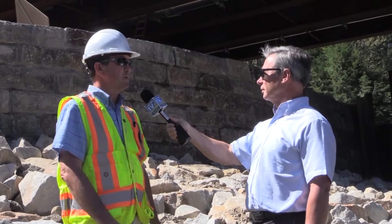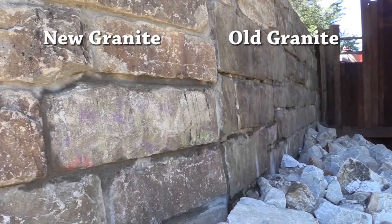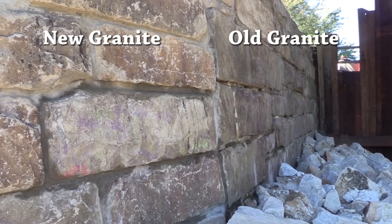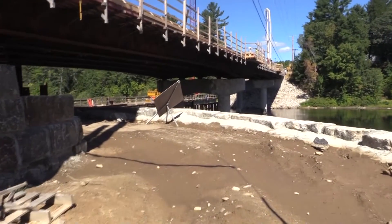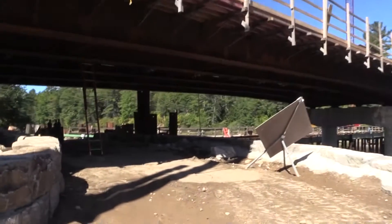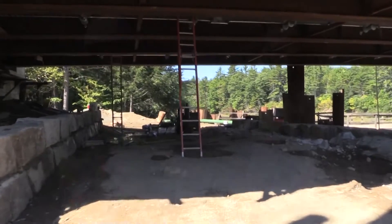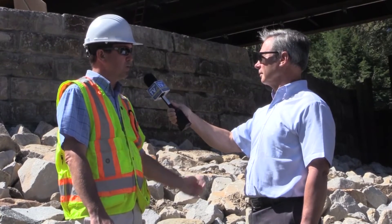One of our commitments as we were permitting the project was how much we could reuse existing material. These are old granite blocks from the early 1900s — all local stones — and we're incorporating them into these retaining walls. The wall you see behind me supports a recreation trail that connects the south trail system to the northern trail system on either side of the bridge crossing. It's an important piece not only structurally but aesthetically — they balance the environment very well and will allow recreational use of this property.